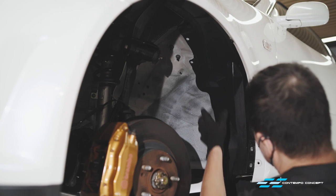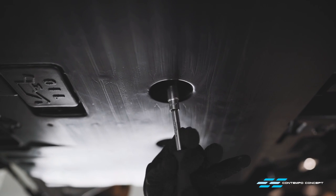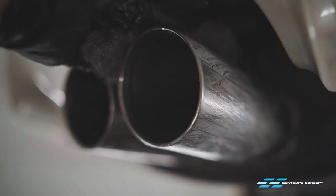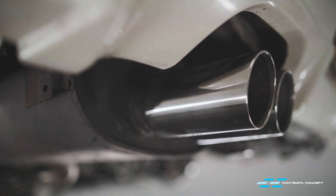One by one, those cleaned and restored underpanels can go back on the car. Some fine steel wool and metal polish is the magic to restore the exhaust tips. A bit of buffing to finish off the job and they look like new.